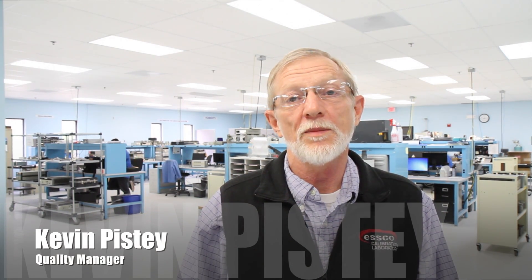Hello, I'm Kevin Pisti, Quality Manager at ESCO Calibration Lab. Today I'm going to be discussing the differences between our commercial and our accredited calibration services.